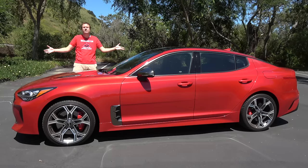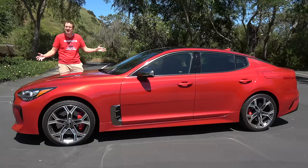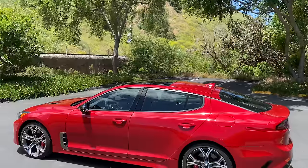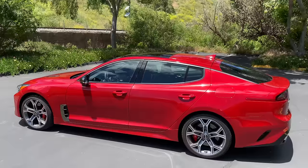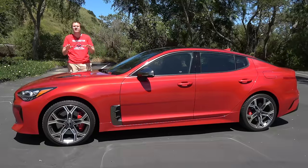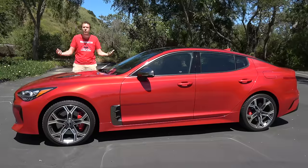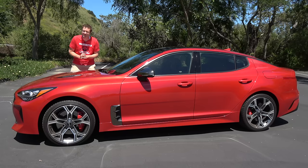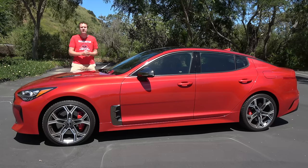This is a 2018 Kia Stinger GT2 — and in fact, it's my 2018 Kia Stinger GT2. I bought this car to be my new daily driver, my everyday car, to replace my Mercedes-Benz E63 AMG station wagon. And I think I'll probably own it for around a year. Today, I'm going to explain why I chose the Stinger, and tell you what I like and don't like so far.